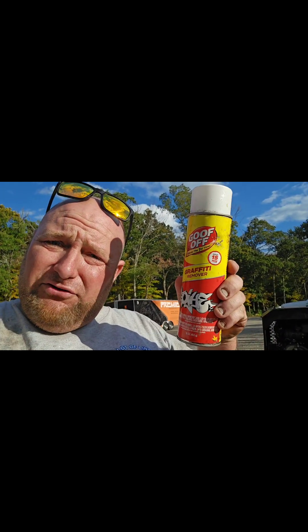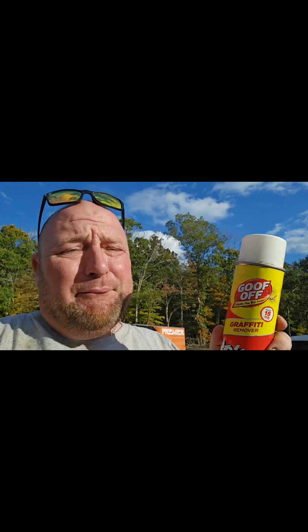I'm Ryan Anderson and I am the spokesperson for Goof Off Graffiti Remover. Goof Off Graffiti Remover can be used for countless things, but today we're going to demonstrate its effectiveness on coal tar sealer. Coal tar sealer is a product that people use to put on their driveways. If you know anything about coal tar sealer, you know that it's impossible to get off of anything it gets on.